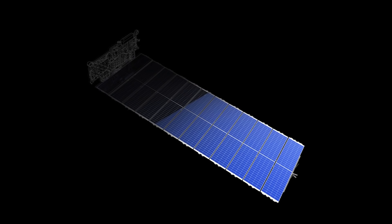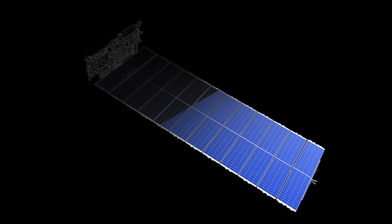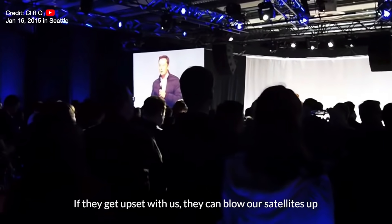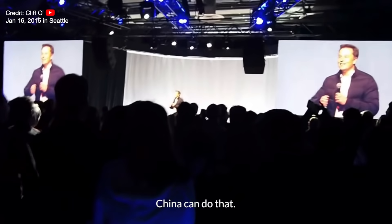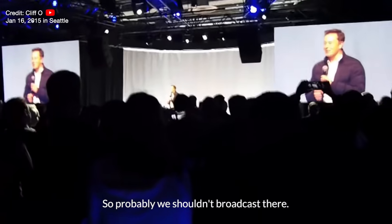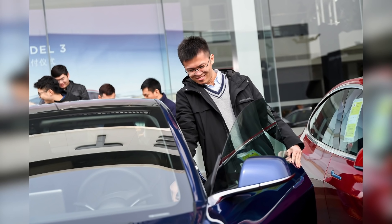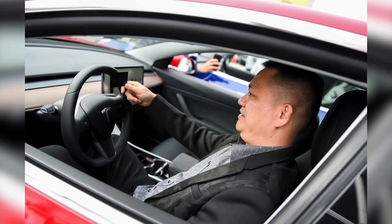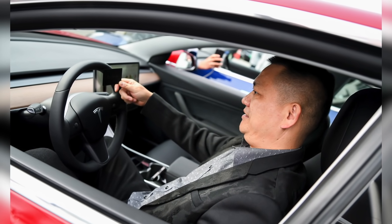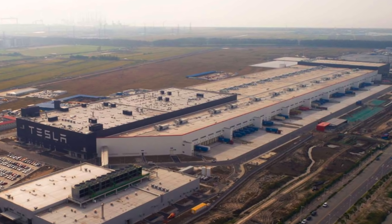But countries can also try to jam the satellite signals or take it one step further. Elon once said this about what China could do. Let's not forget Elon's other company, Tesla, has a lot invested in China — there is a huge customer base there, as well as the Gigafactory in Shanghai.